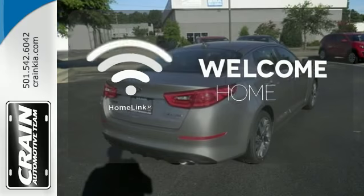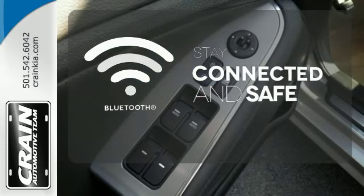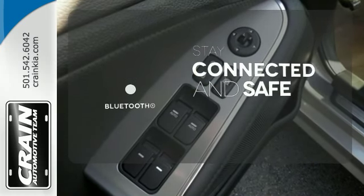Program garage door openers, gates, and lighting systems with Homelink. Bluetooth wireless technology keeps you in command and in touch.